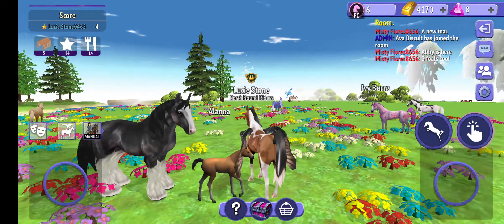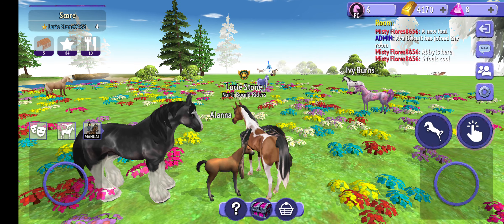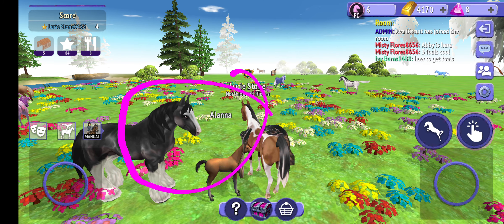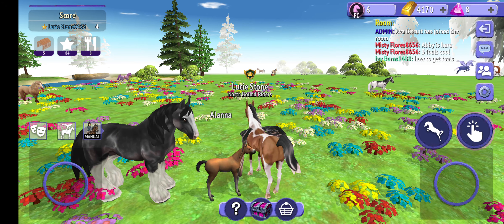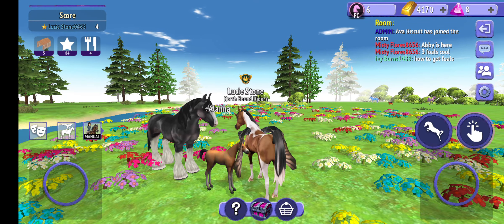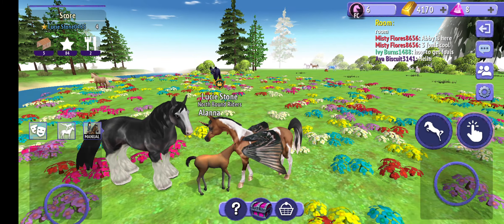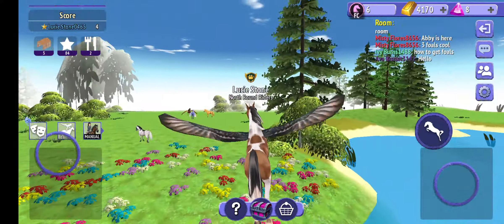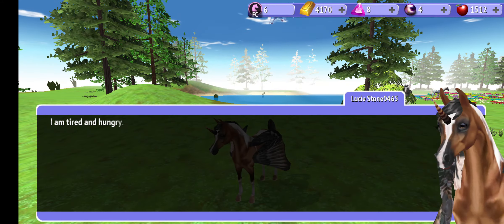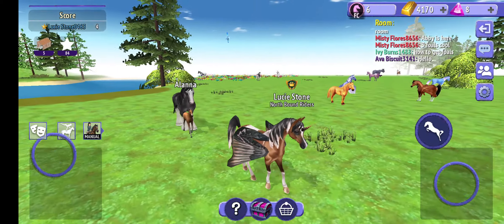Luckily it wasn't able to bite me because I got away, hopefully. Not only that, I'm trying to protect the family I have here. This is my family. I better run or book it because that panther is right there. That panther is still on the loose — I gotta stay away.